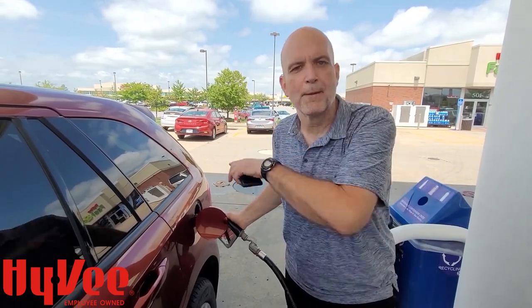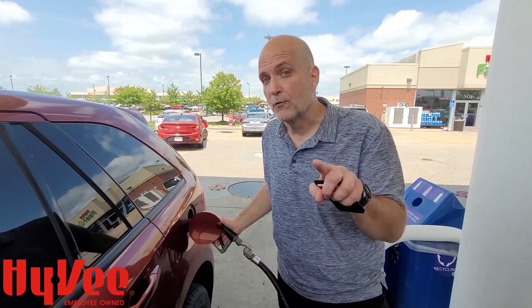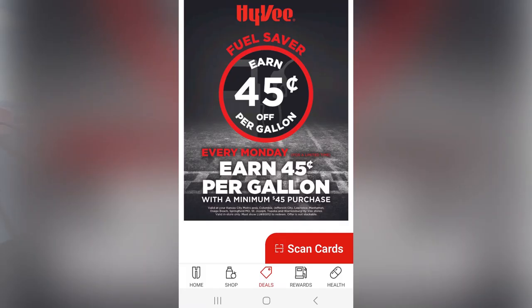Sometimes they have big savings on the weekend. All through the stores you're shopping, look for the signs about the Fuel Saver savings. If you download the Hy-Vee app, which I would highly recommend, once you build up some points there, there are certain savings you can get on the app as well. You're leaving money on the table if you're not taking advantage of the Hy-Vee Fuel Saver program at all of your Columbia Hy-Vees.